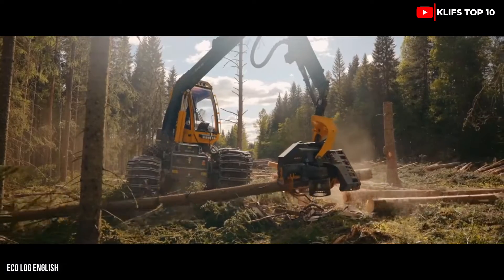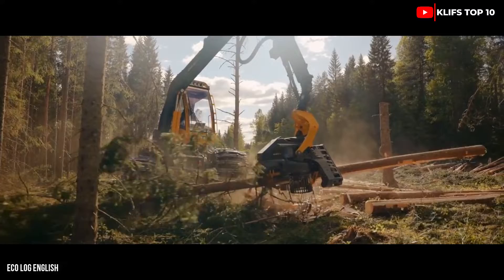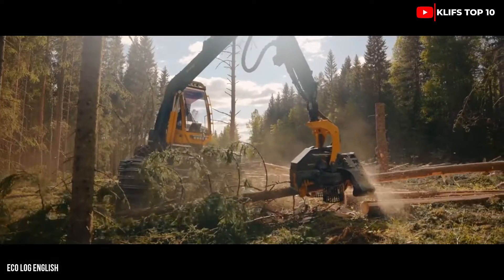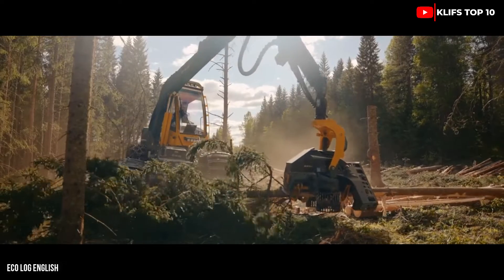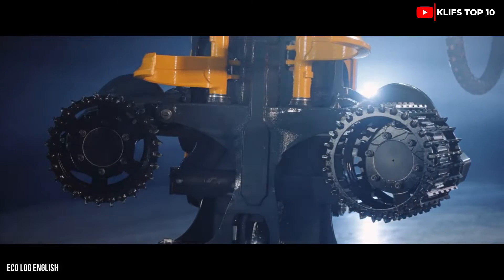It can reach a speed of 12 miles per hour and has a 120-gallon fuel tank. Its hydraulic arm can reach a distance of 37 feet, and its cabin can rotate 350 degrees.